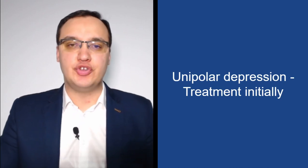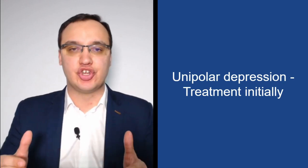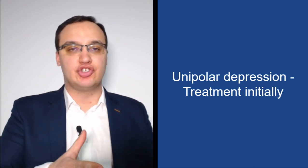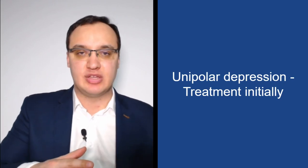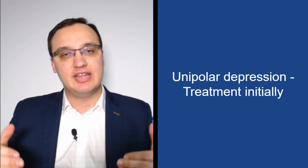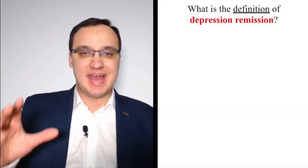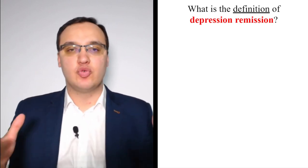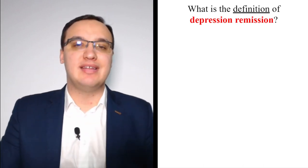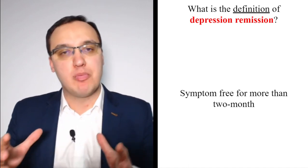Hello, let's look at the treatment of unipolar depression. Today we will deal with the initial treatment, because there also exists maintenance treatment done continuously after initial treatment, and treatment for patients that are resistant. The initial treatment is based on something called remission, and the goal of our treatment is to get the patient into remission — defined as being symptom-free for more than two months.